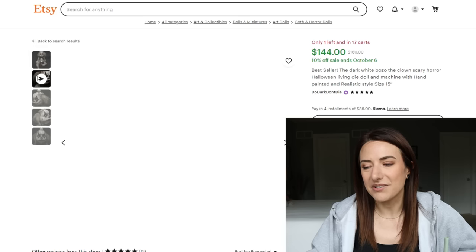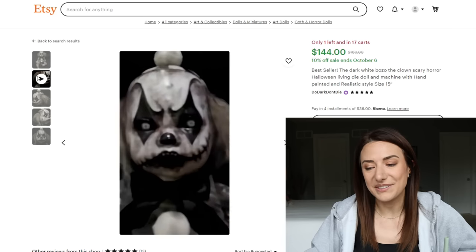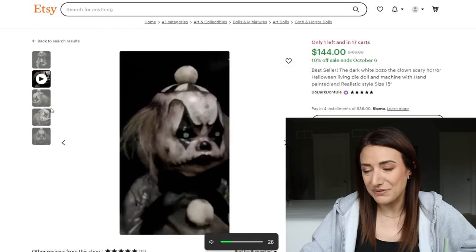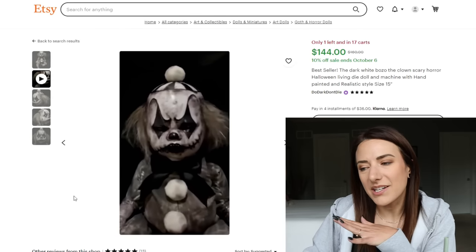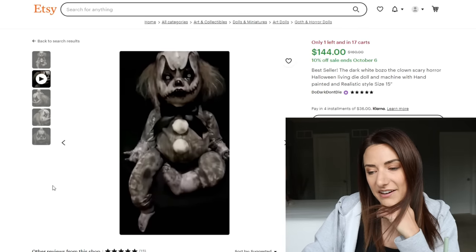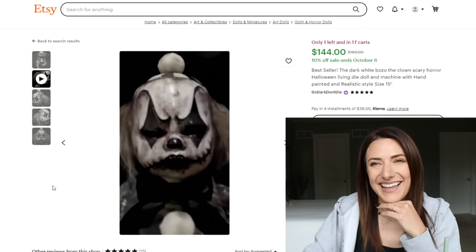The dark white Bozo the Clown scary horror living die doll — the video of this one, I have my sound on but it's not making any sound. I'm not sure if it does, but it moves its head. I'm just going to heart it — it's something I want to save. It's not something I could have right now; my kids are not able to deal with that.